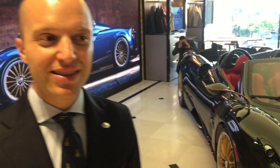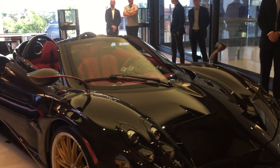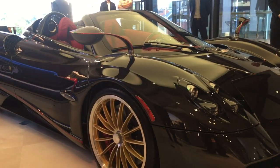Hello, my name is Alberto Giovanelli. I work for Pagani Automobili and I'm responsible for Asia Pacific and the Middle East. Today we are in the new Zagami showroom in Melbourne. It's a great opening, and here before us is the new Huayra Roadster.